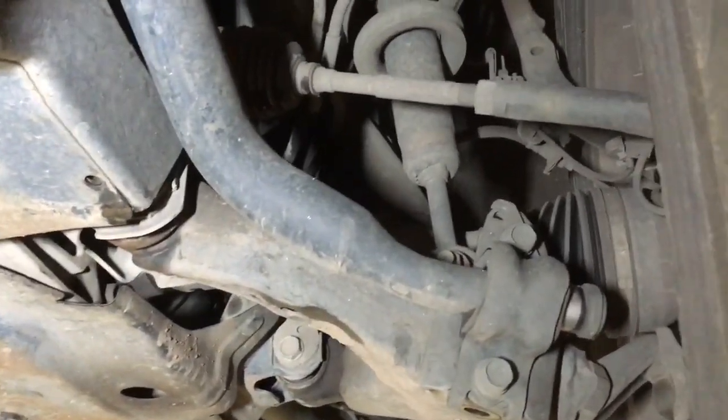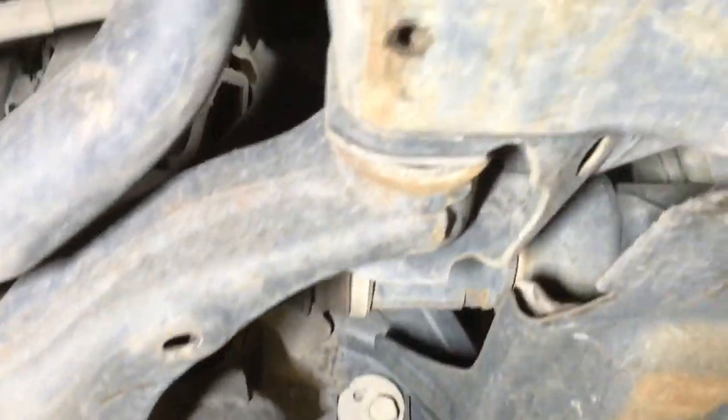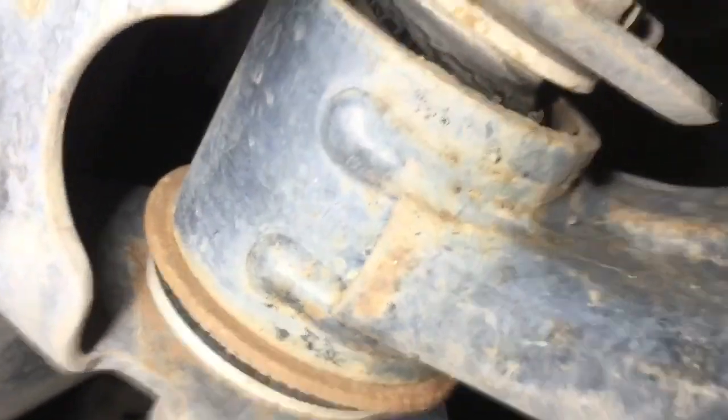This can happen at lower or higher kilometres — the front lower control arm. These are the front lower control arms. See these big arms here? They're like little twigs compared to a 200 Series, but they matter.